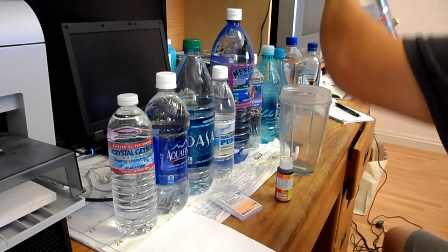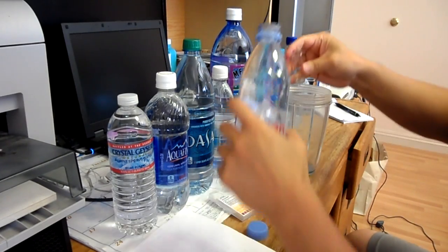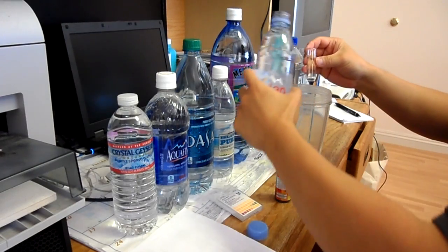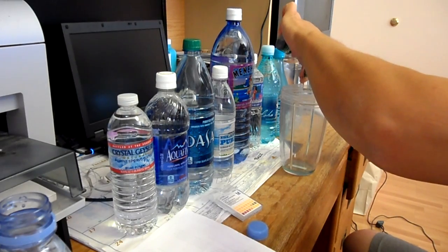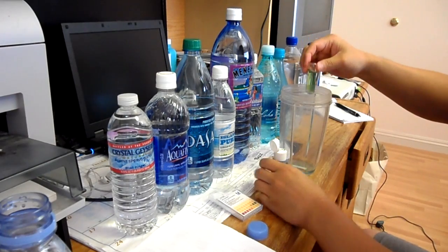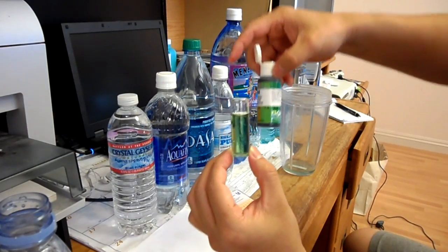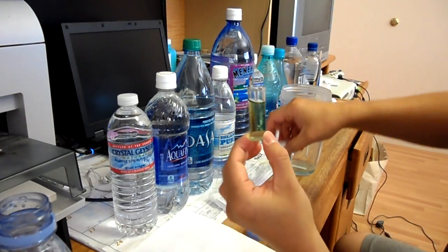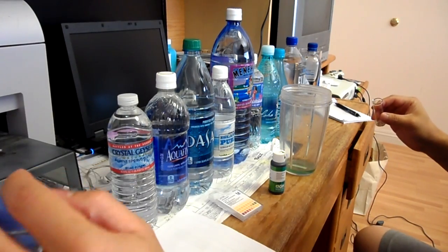The next one is Avian water. I'll be rinsing this first, then add a couple drops. So this is the Avian color right here — this is actually not that bad. It's probably between 7 or 8, probably closer to 8. So it's pretty up on the pH scale.